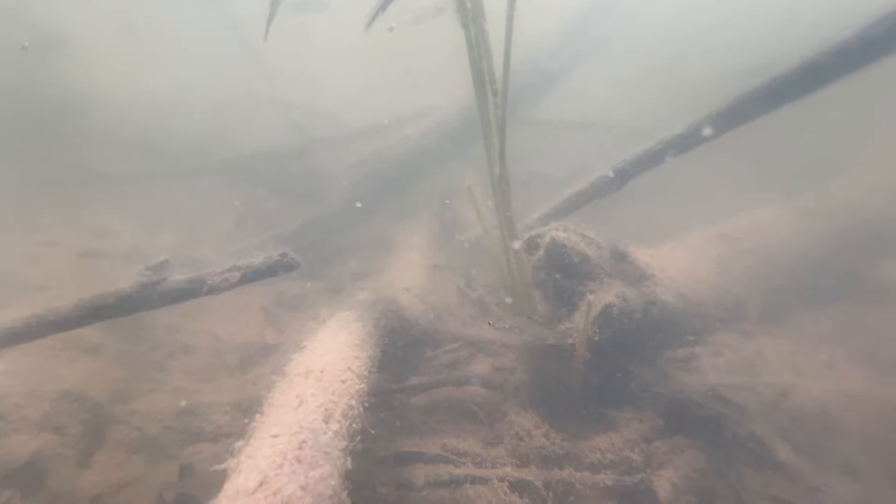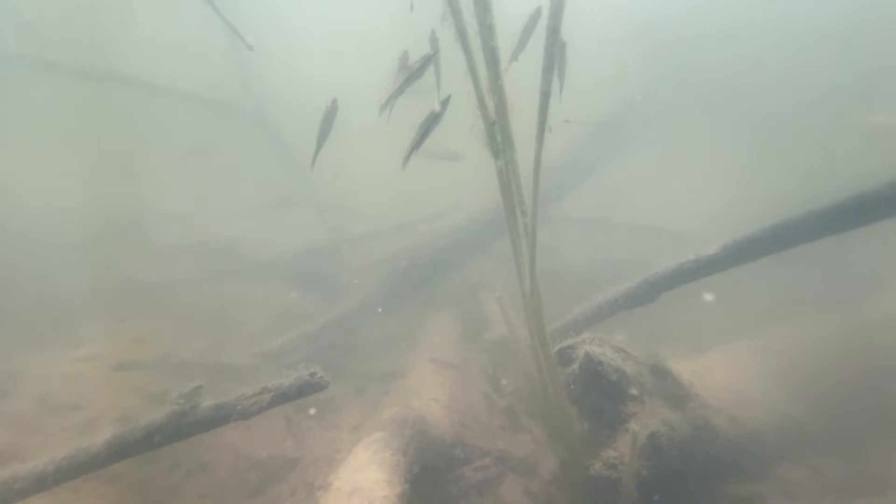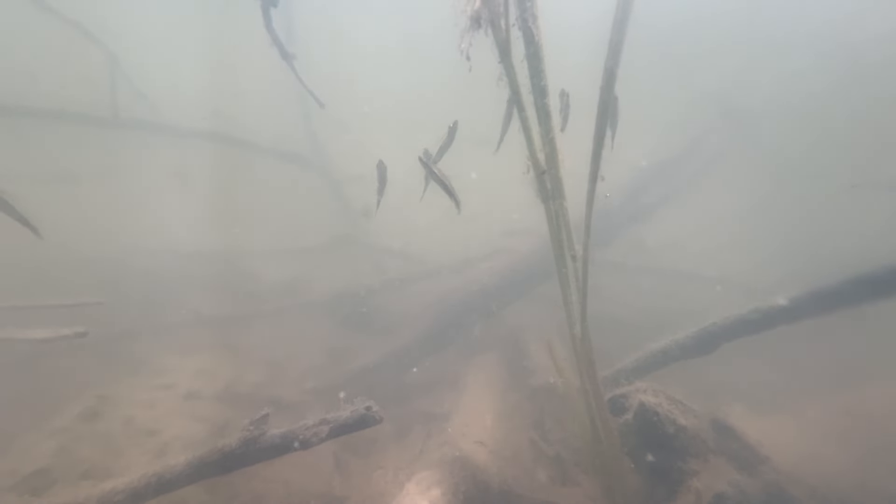These wider-bodied fish that kind of zip by but don't linger are Hyphosobricon copelandii, another cool fish that you can find if you really look for them.